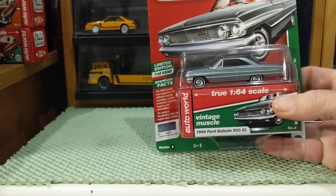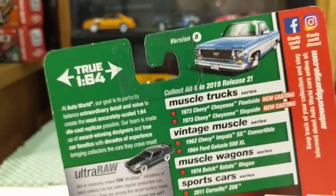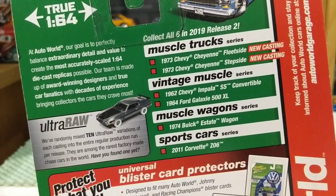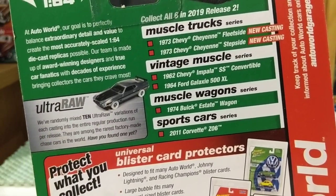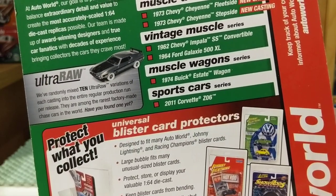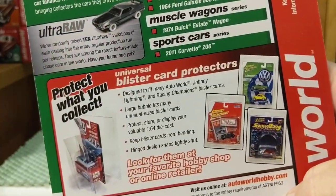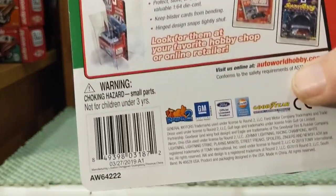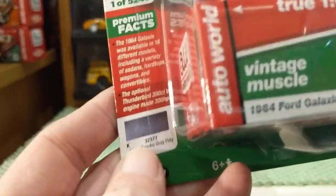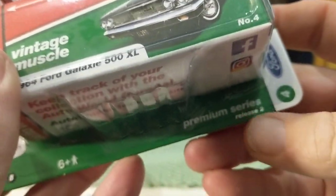You know me — I love full-size Fords, I love Fords from the 60s, 70s, 80s, and 90s up to today. This is a nice one. I believe this is a 2019 release — yes, collect all six, Release Two. They have the muscle trucks, the '62 Chevy Impala SS convertible, the '74 Buick wagon, and the 2011 Corvette Z06. This particular one is Version B, Premium Series, Release Two.